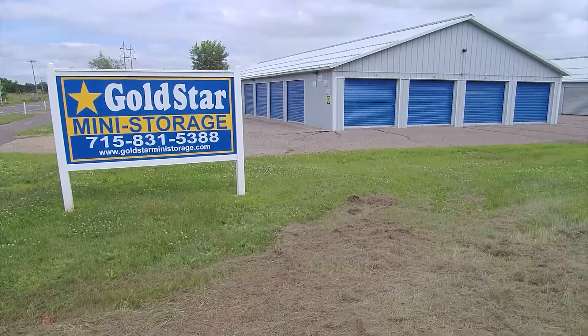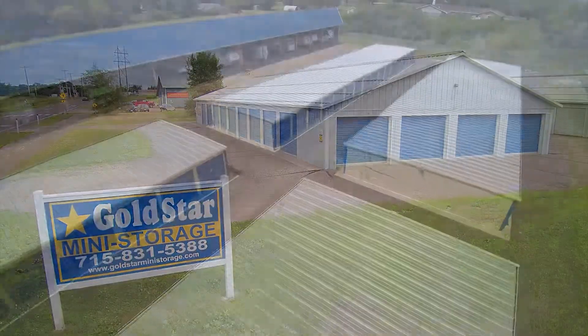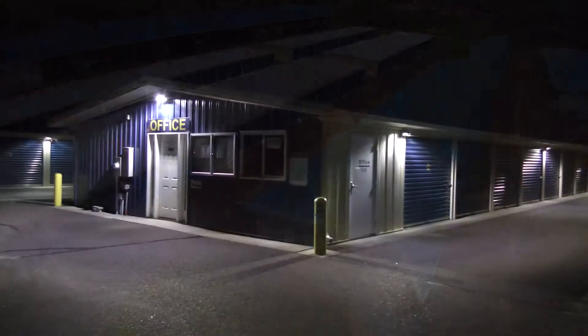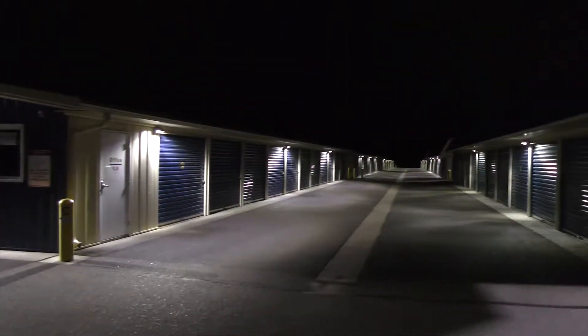Gold Star Mini Storage is locally owned and operated with month-to-month rentals, competitive rates, 24-hour 7-days-a-week access to your unit, abundant exterior lighting for nighttime access and more.